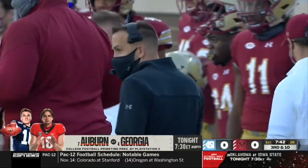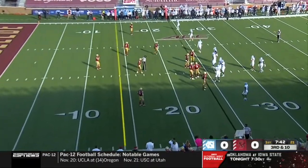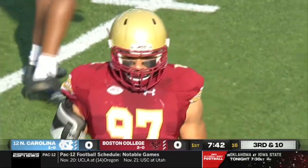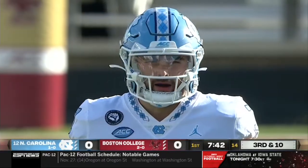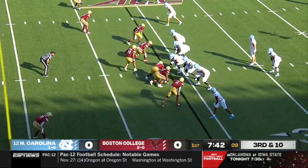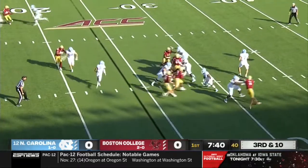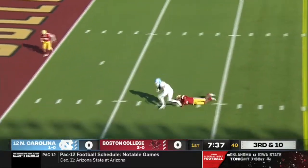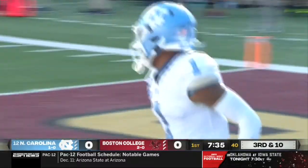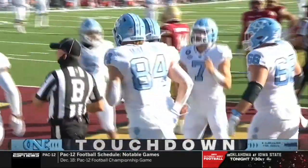Third down and ten. The BC defense had him in a third and eight situation but couldn't get the stop against Howell and company — now third and ten. Howell with plenty of time, and he gets it complete. Into the end zone goes Brown — Chaffrey Brown, the younger brother of De'Ami, with the touchdown for the Heels.